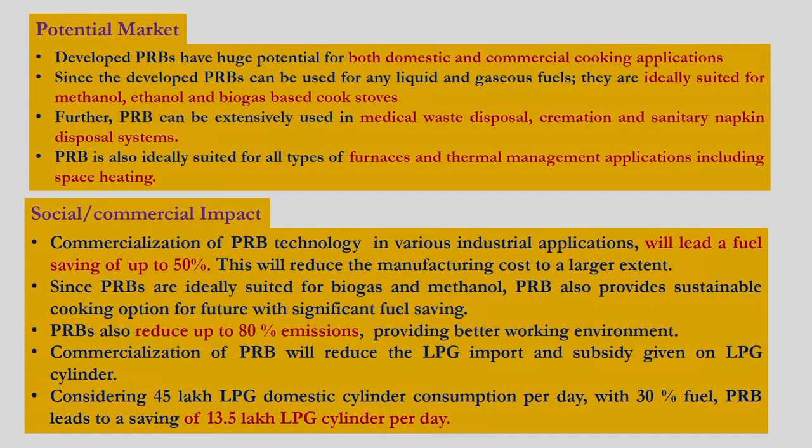Since the porous radiant burner is ideally suited for biogas and methanol, it will provide a sustainable solution particularly for cooking application. The porous radiant burner can also reduce emissions by 80 percent, providing a better working environment particularly for cooking application. Commercialization of the porous radiant burner will reduce LPG import and completely minimize the subsidy given for LPG fuel.